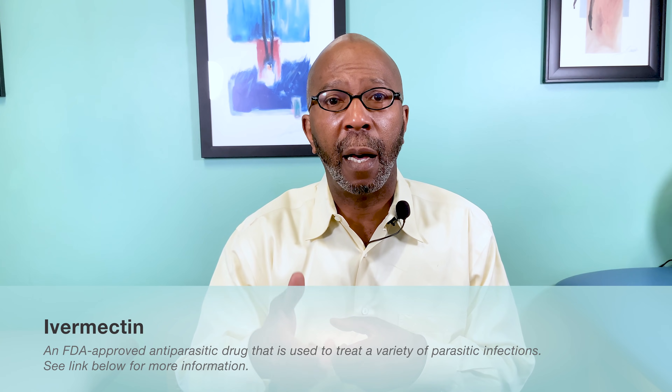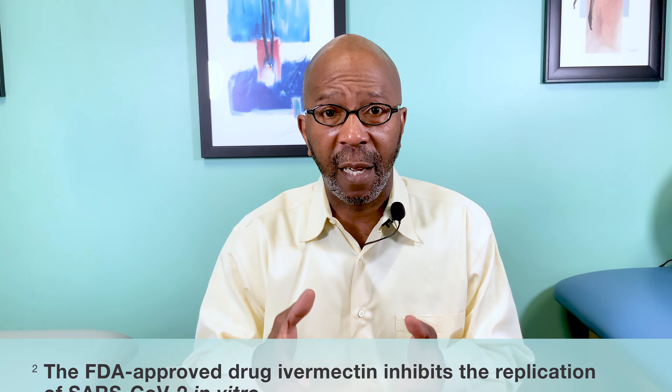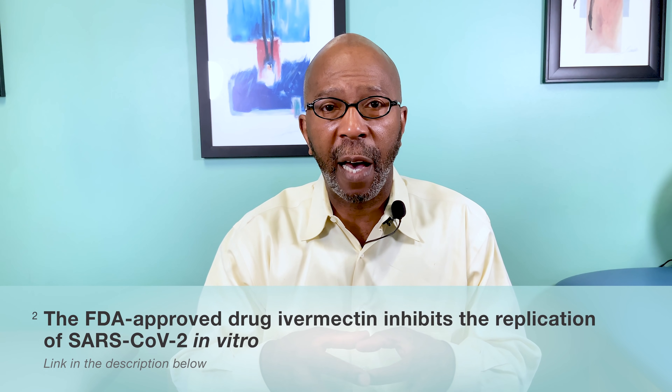The first medication we want to talk about in terms of treatment for long haulers is ivermectin. The first study was done about a year ago in April — an in vitro study, meaning in the lab — that showed when you put ivermectin and COVID-19 virus cells in a petri dish, within 48 hours 98 to 99 percent of the viruses died.